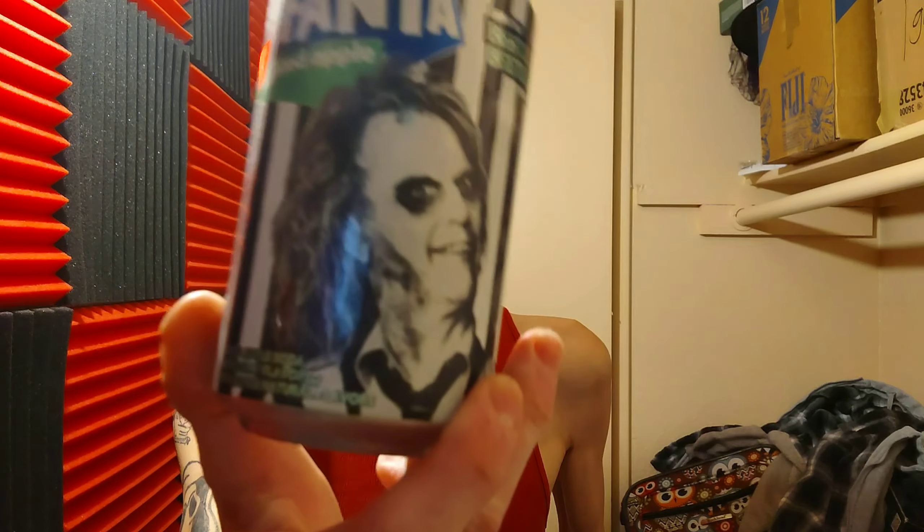Not too bad though. Hell yes — Fanta Haunted Apple, there you go. Go check it out, go buy it before it sells out. If you guys enjoyed this video, make sure to smash that like button, hit that notification bell, subscribe to the channel. Comment down below if you've tried this or if you're going to try this. I'll see you guys in the next review video — peace and have a good night. See ya.